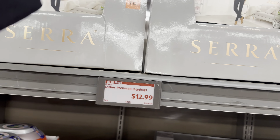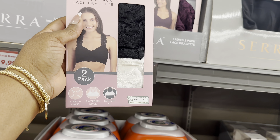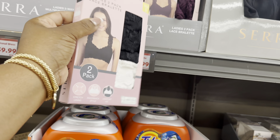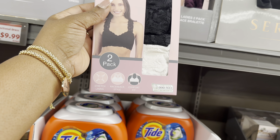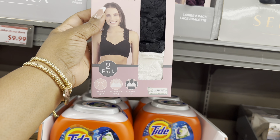The ladies two-pack lace bralettes are $10 - always a great deal here at Aldi. You get two different colors and they come in sizes small through extra large with stretch lining, racerback style, and a comfort fit.